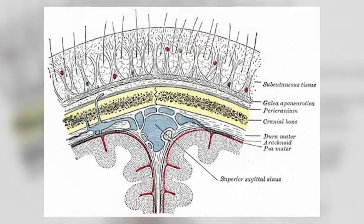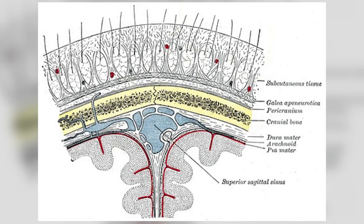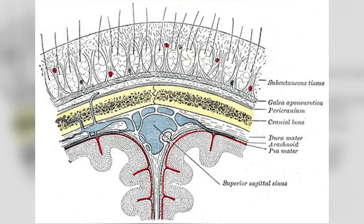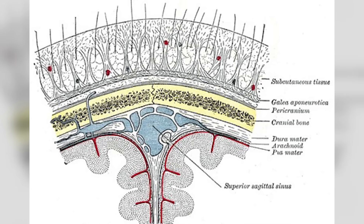The galea is firmly bound to the overlying skin by a rigid subcutaneous layer. Think of a sandwich with multiple layers: skin at the top, subcutaneous layer underneath, and galea at the bottom.